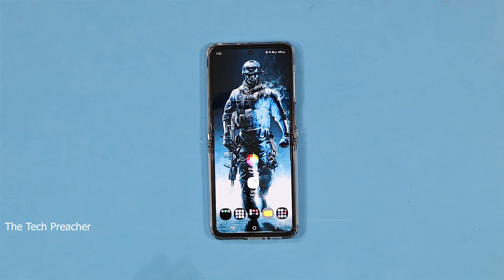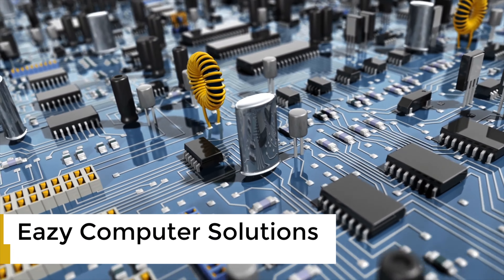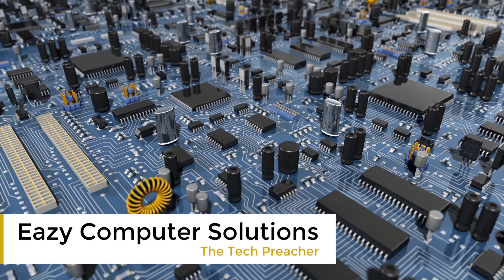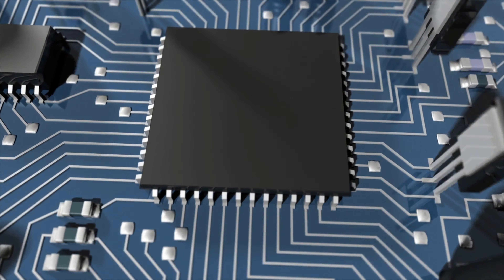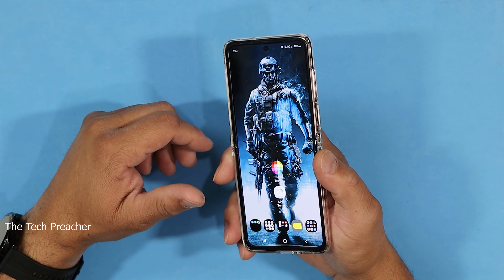What's up everybody, this is Eric the Tech Preacher. I've been having the Galaxy Z Flip 5G for a few days now and I want to give you guys my thoughts about this device. It's a pretty interesting device, I really like it, but there are a lot of cons. I'm just going to call it the Z Flip for this video.